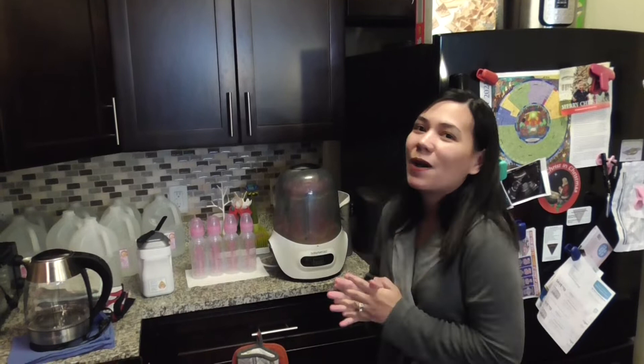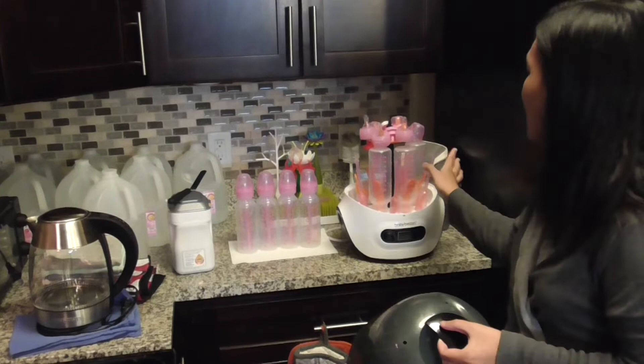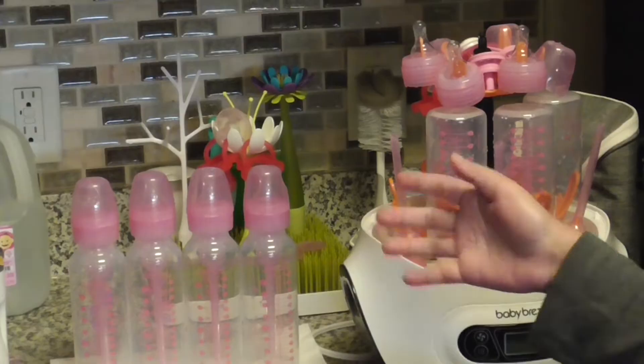The next item that really helped us a lot is the Baby Brezza One Step Sterilizer Dryer. From the name, all you have to do is click a button and it will automatically sterilize and dry the bottles. These bottles and their parts have already been cleaned — you have to clean them first. There are only three bottles here needing to be sterilized, but you can fit up to six bottles, especially the smaller ones.